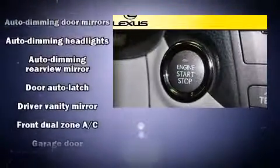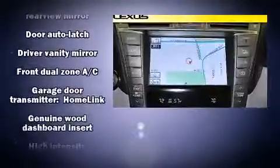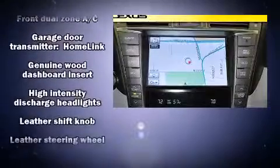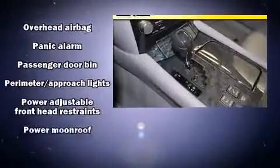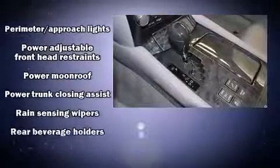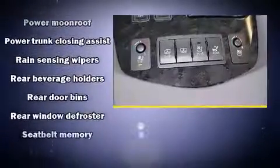Lexus also prioritizes safety and security with features such as dual front impact airbags, head curtain airbags, traction control, anti-whiplash front head restraints, a security system, an emergency communication system, and four-wheel disc brakes with AVS.